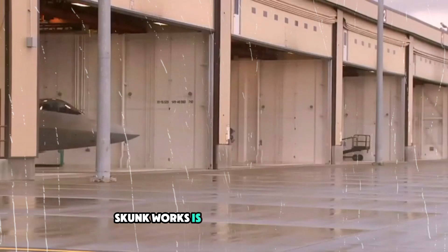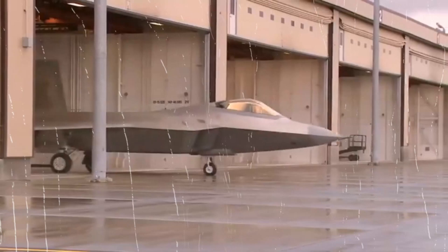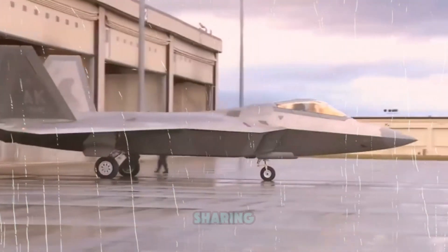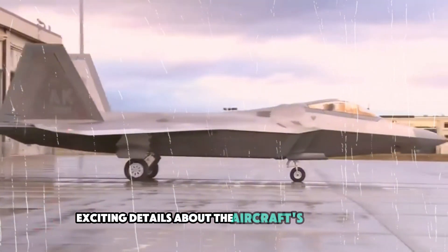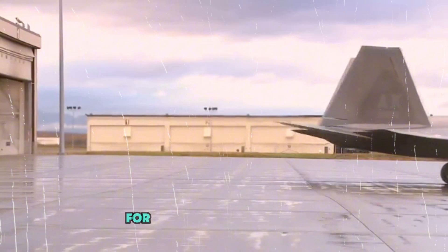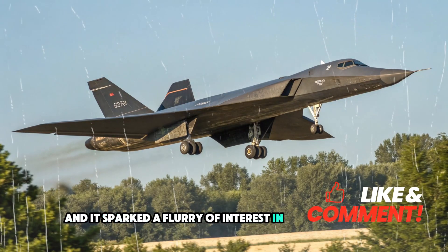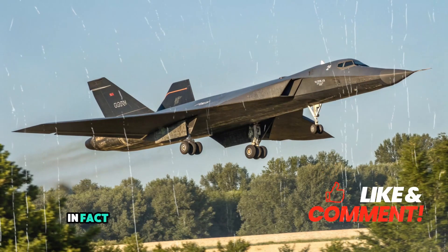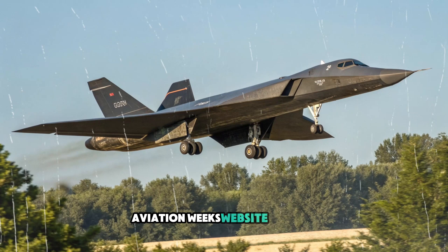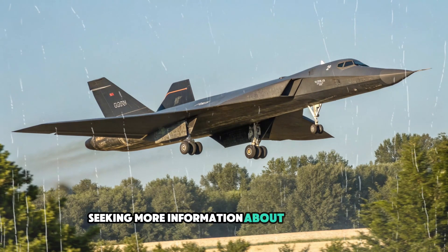Skunk Works is known for its secrecy, but the SR-72 project has been an exception. During its early stages, the team even provided rare interviews, sharing exciting details about the aircraft's capabilities. This openness was uncharacteristic for such a high-profile program, and it sparked a flurry of interest in aviation circles. In fact, when the SR-72 was first announced, Aviation Week's website crashed under the weight of eager visitors seeking more information about the aircraft.